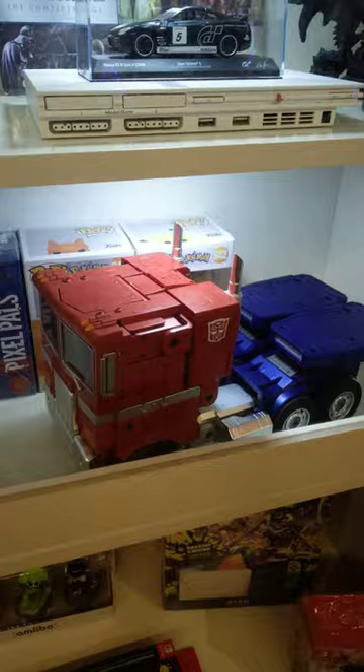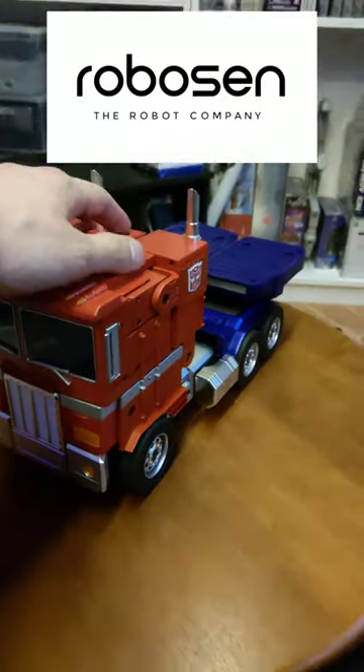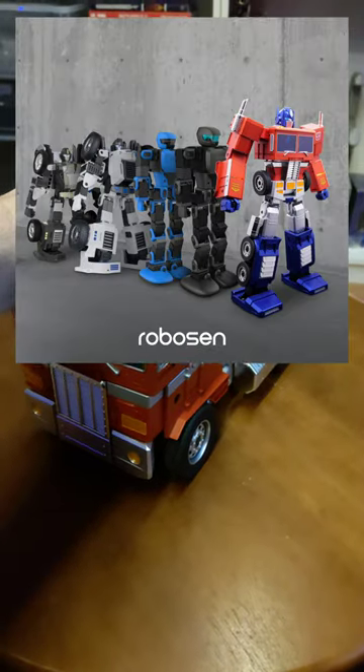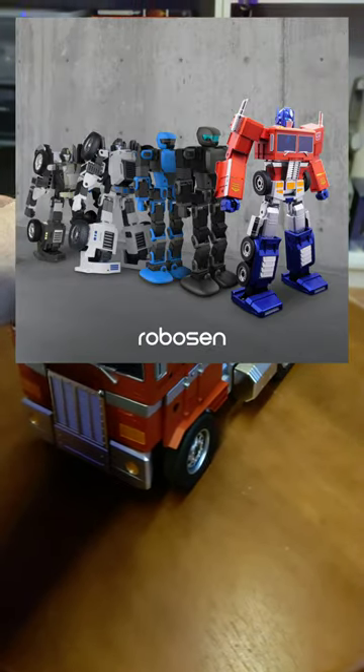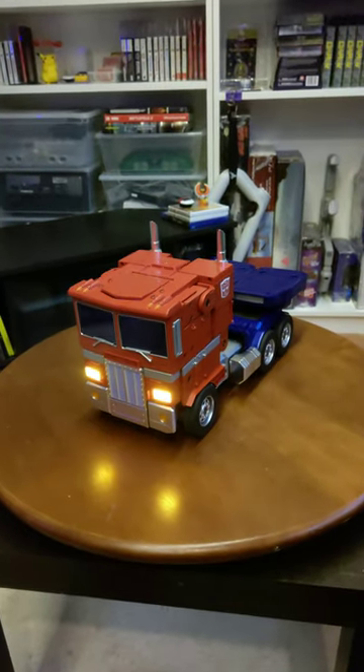What's Optimus doing here? So this is Optimus Prime. He's made by a company called Robosun. They make different types of robots and this one is partnered with Hasbro to give you Optimus.